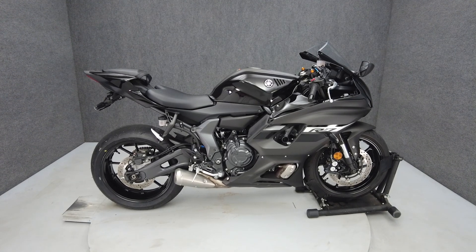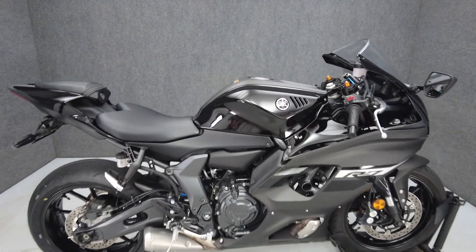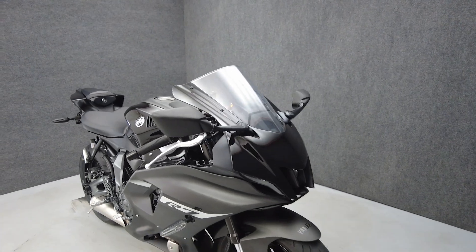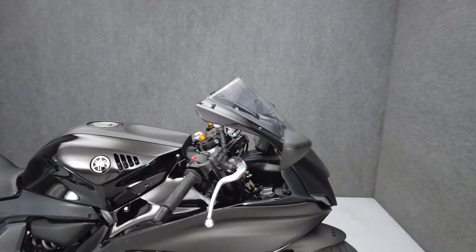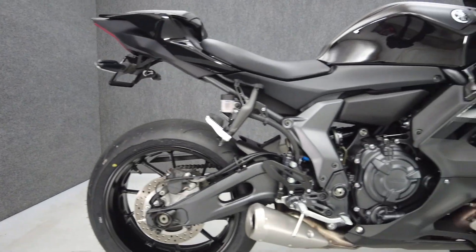Hey everyone, this is Keegan from National Power Sports. This 2024 Yamaha YZFR7 with 1,718 miles passes New York State inspection and runs well. It's been upgraded with the Yoshimura rear fender eliminator kit and comes equipped with ABS. We replaced the rear tire.